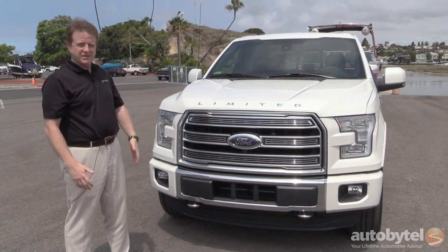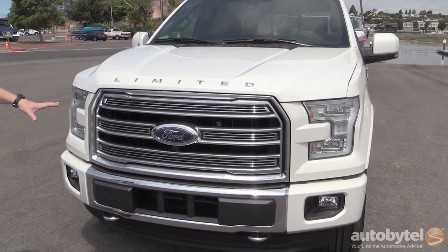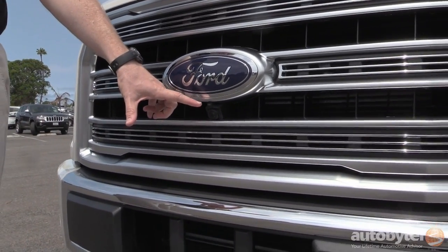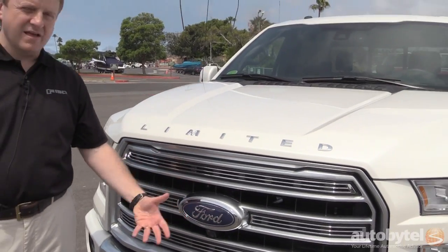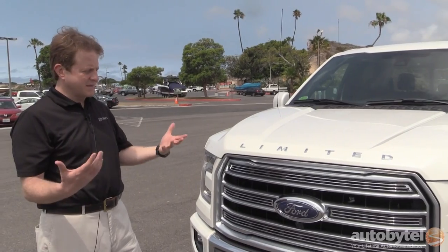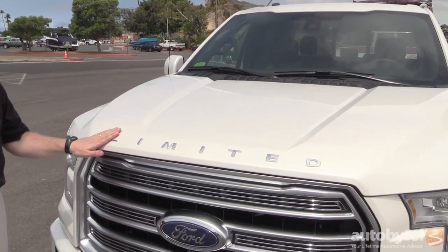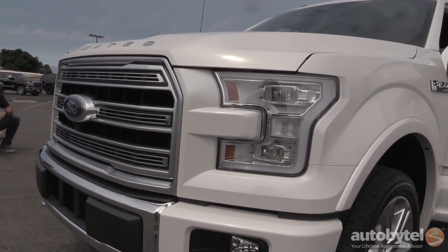On the outside, it's got a really distinct appearance. You can see up front a neat grille that's unique to the Limited, which also has a 360-degree camera. You can see the actual front camera here with a washer on it — we actually had that front washer on the Raptor camera as well. The Limited lettering on the front of the truck makes it stand out and differentiates it from the rest of the lineup.